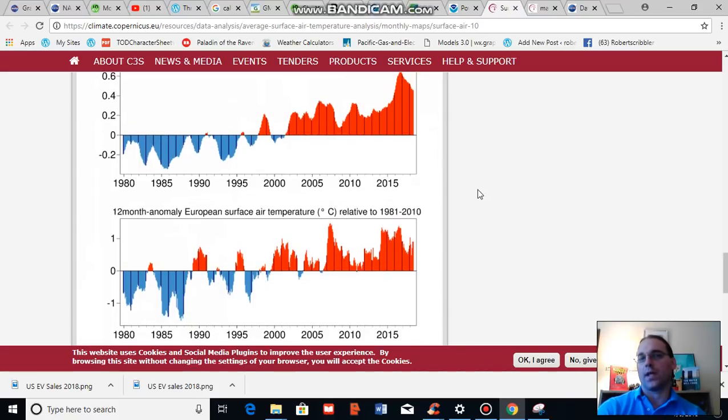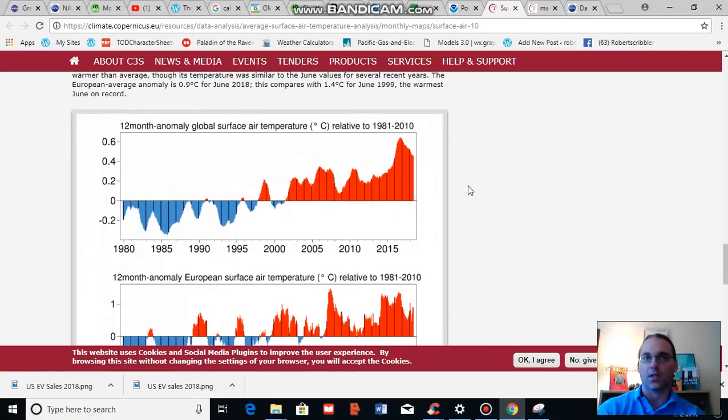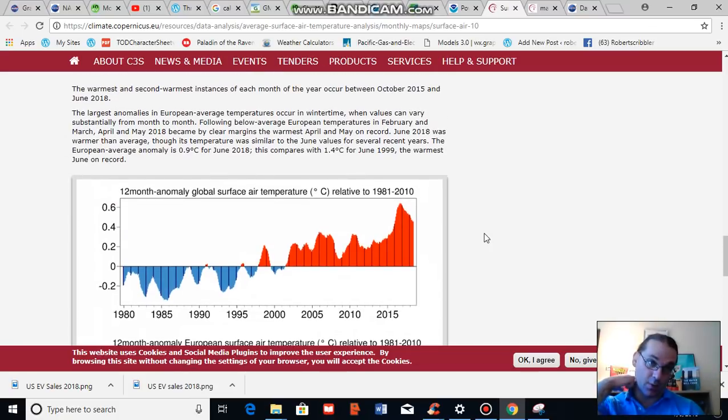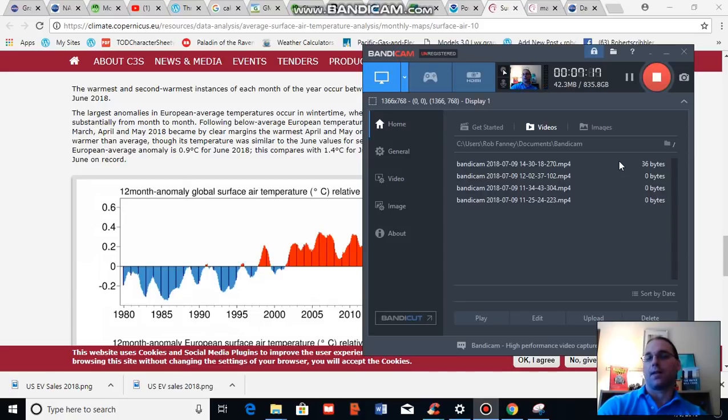Overall, June of 2018 according to the Copernicus climate measure — a European climate measure — was the second warmest on record by a slim margin, about 0.1 degrees Celsius. With El Niño on the way and atmospheric CO2 levels in the range of 410 parts per million, in the coming one to two year time period we would expect 2016 averages to be challenged and potentials for new record heat if NOAA's predicted El Niño does emerge. Thank you for joining me for another climate change and clean energy video vlog — I will be chatting with you soon.